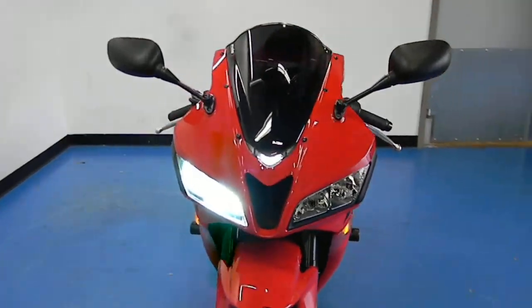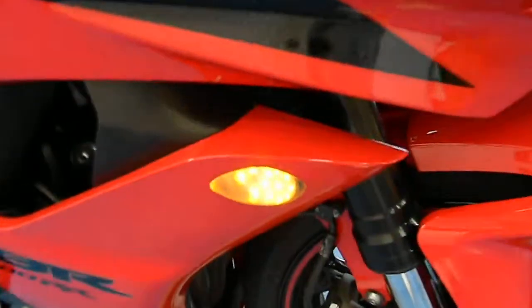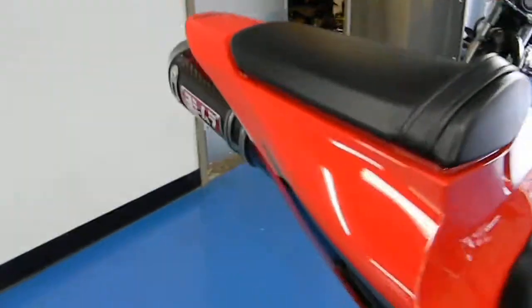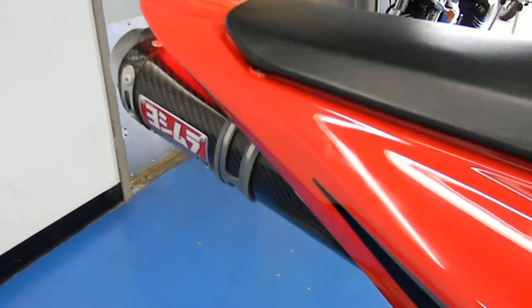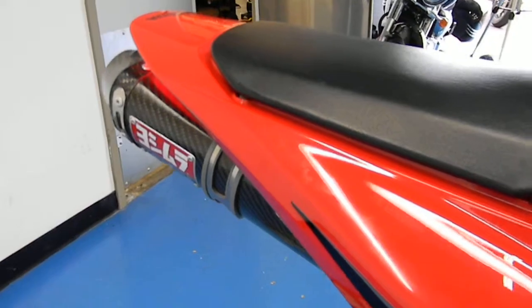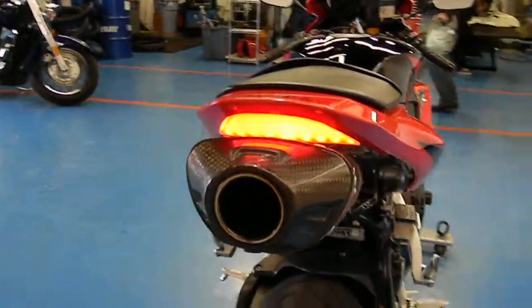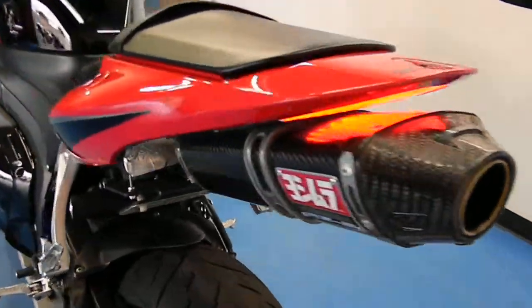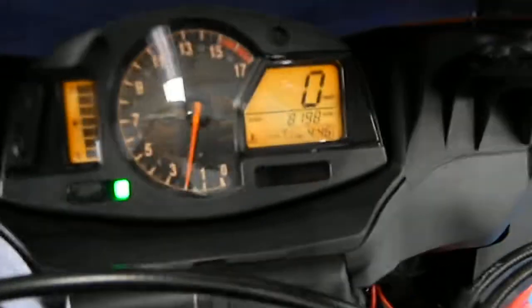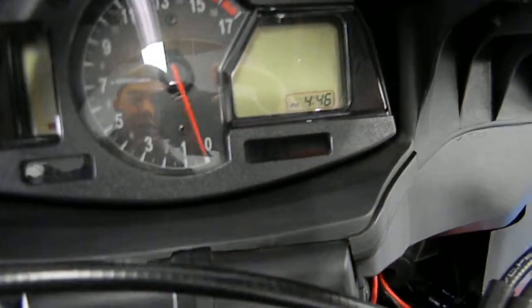Check that out — nice and shiny bird. There's that running light coming in on the Proton. Let's see what this Yoshimura pipe sounds like. Taillight is tucked up in there. Very sharp black and red paint, and a little more shot of the mileage — and we'll shut her down.